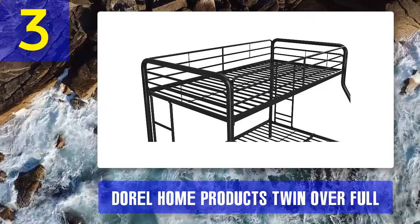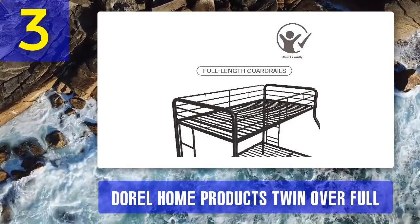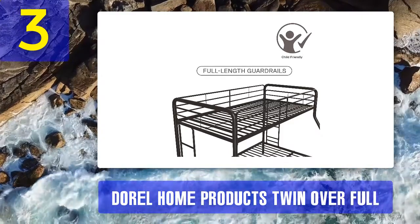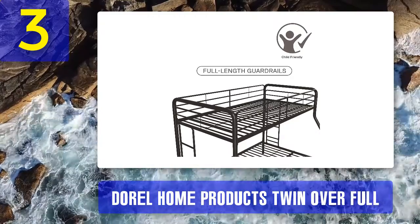With more than 100 metal and plastic components, the bed can be a little challenging to assemble the first time. However, once the plastic fasteners holding the slats are in place, it becomes much easier to partially take the bed apart and reassemble it — so you can disassemble and reassemble it in a breeze the next time.